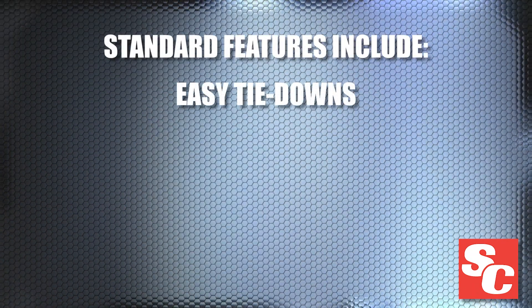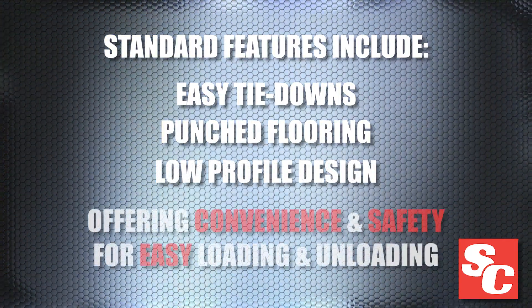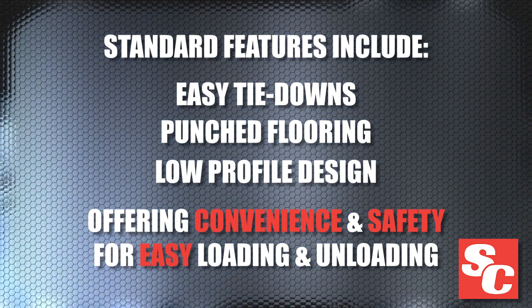Standard features like our easy tie-downs, punched flooring, and low-profile designs offer optimal convenience and safety so you can load and unload your hauler with ease.